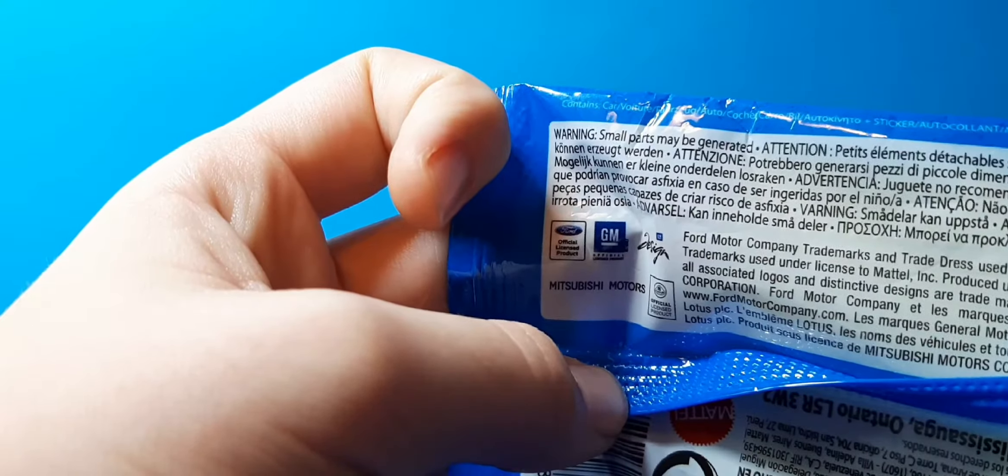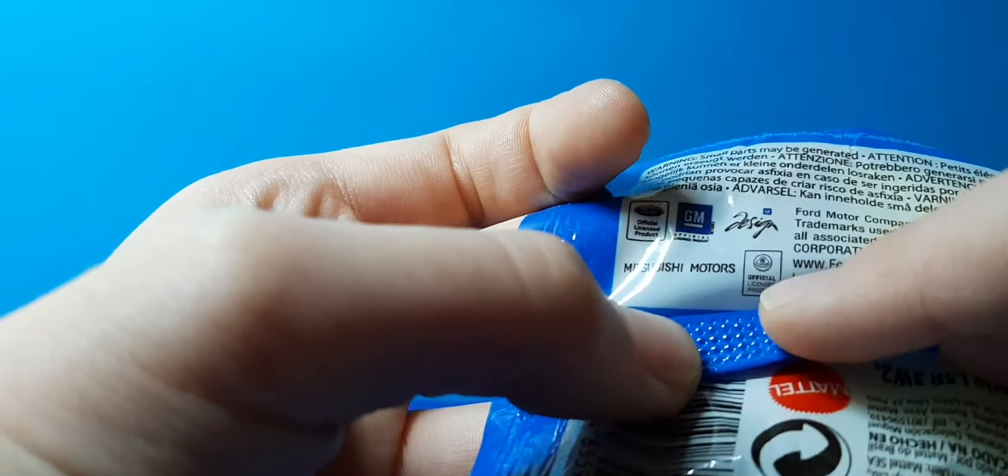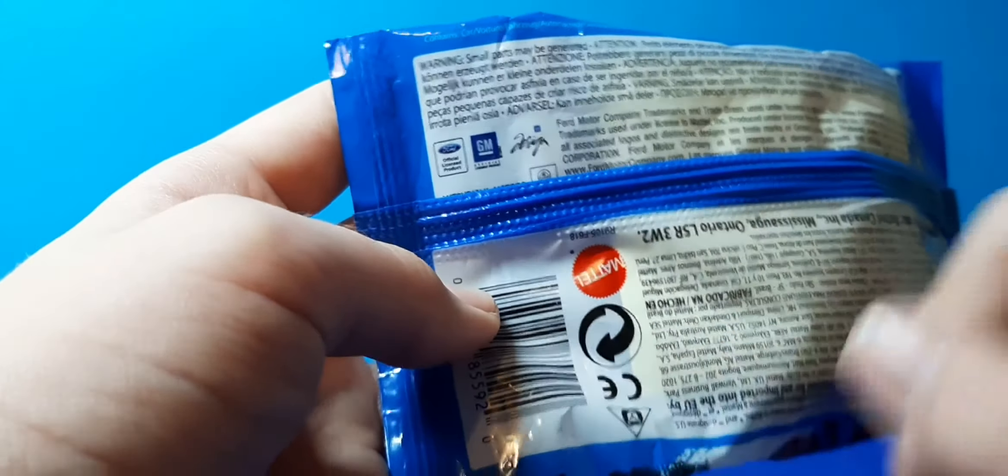We've got balls - officially licensed product. GM, officially licensed product. And design: Mitsubishi, Sumo, and Lotus. It's for metal, it's recycled. Well, you can see that - metal, recycled.